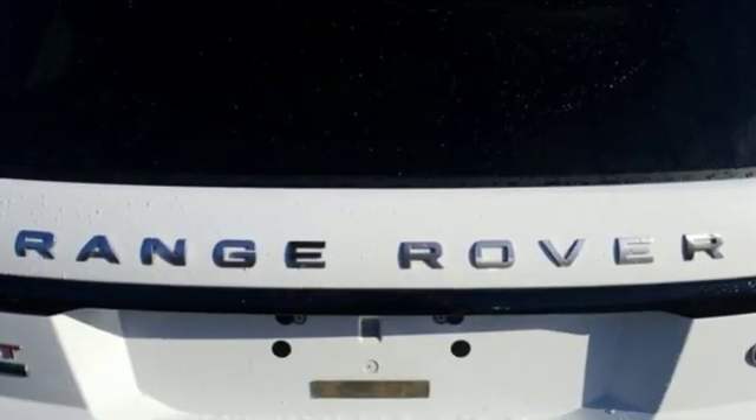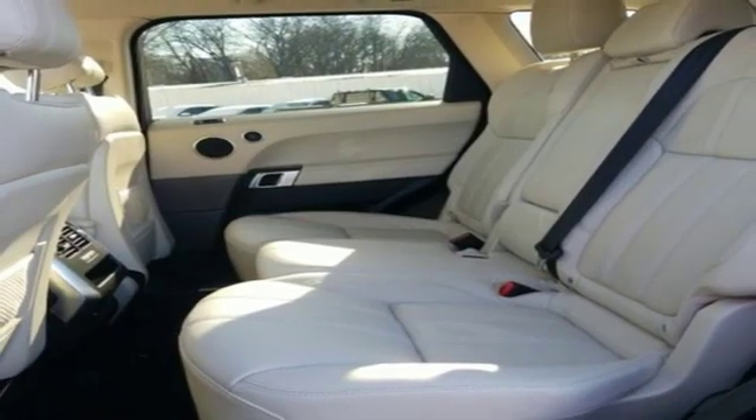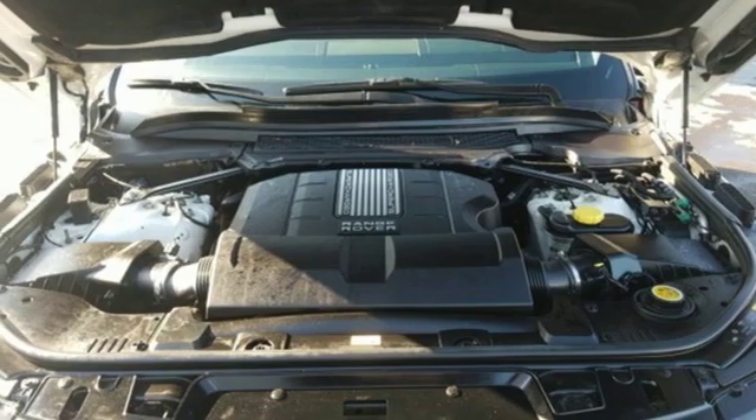Edmunds.com explains: what's immediately apparent is that all this talk of agility is not marketing waffle. The way the Sport changes direction is hugely impressive, even at speeds that would have been downright worrying in the old model. This could well prove to be the first Land Rover that's genuinely fun to drive on a challenging twisty road.